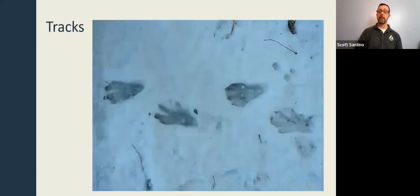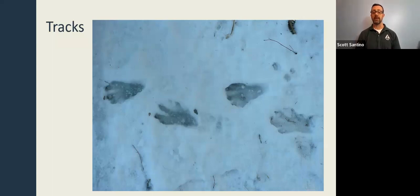If you're lucky, you might find beaver tracks in the snow along a wetland edge — they clearly show the webbing between their toes, which is pretty cool.